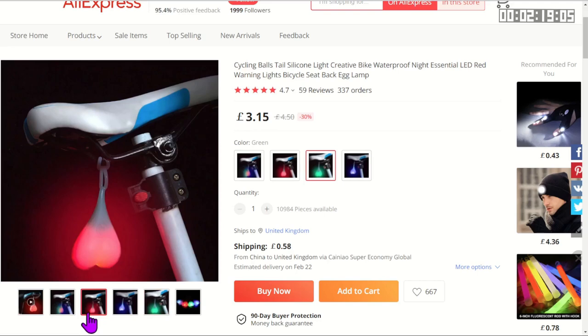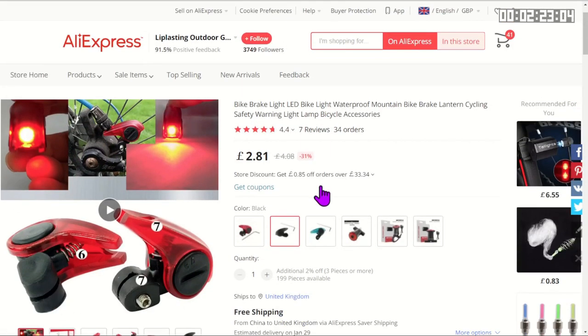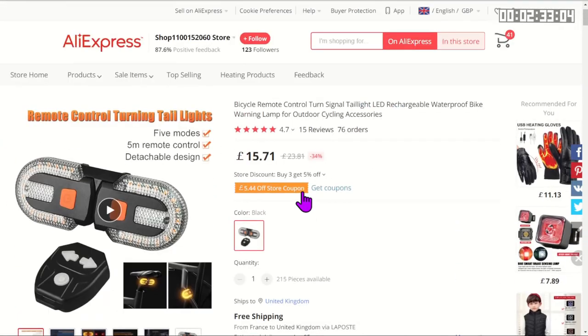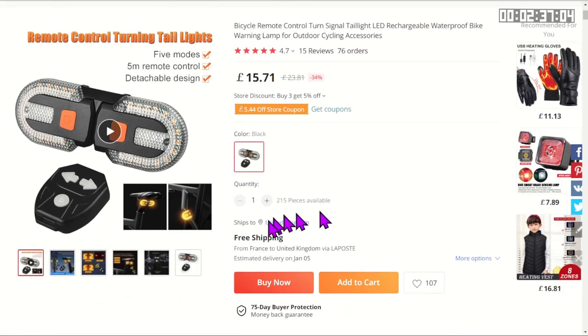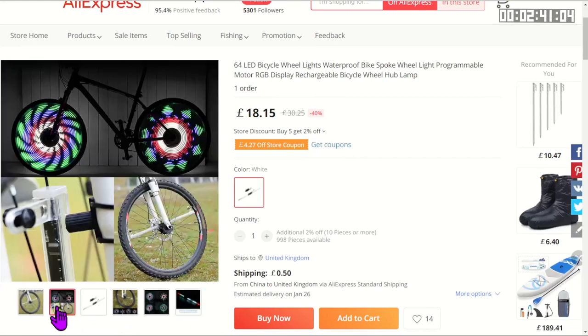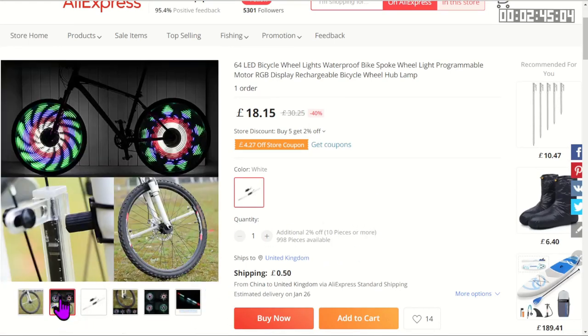Of course you can also get brake lights — here's a little one that fits on your disc brake and tells people when you're going to be stopping. If showing people where you're going is your thing, of course you can get indicators. Personally I just stick my hand out.